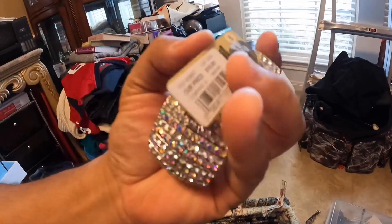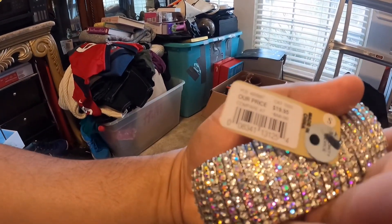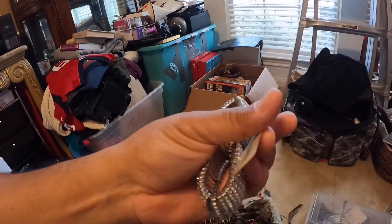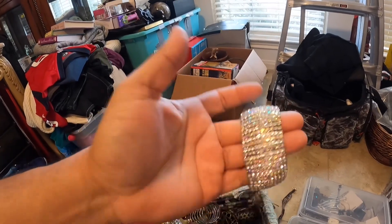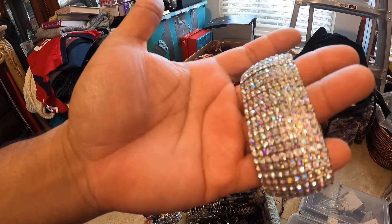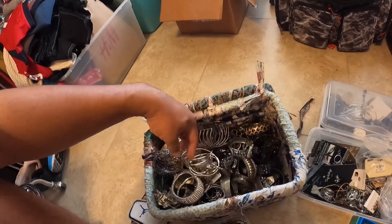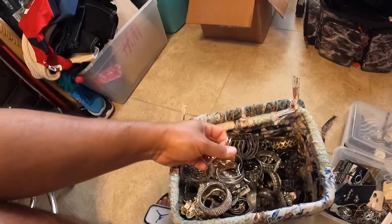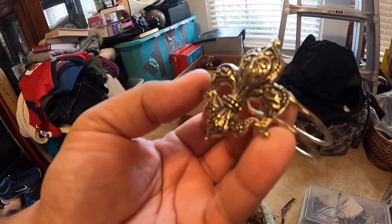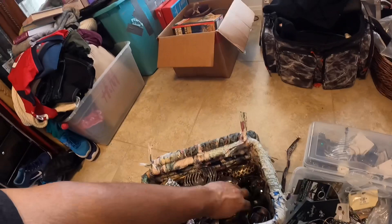This one's really heavy. It says compare at $58, our price $19.99. But if I put eight bucks on it... look at that, sparkly, sparkly. There's just so many in here. There's a lot of that Fleur de Lis — however you pronounce it — and that's a really popular design.